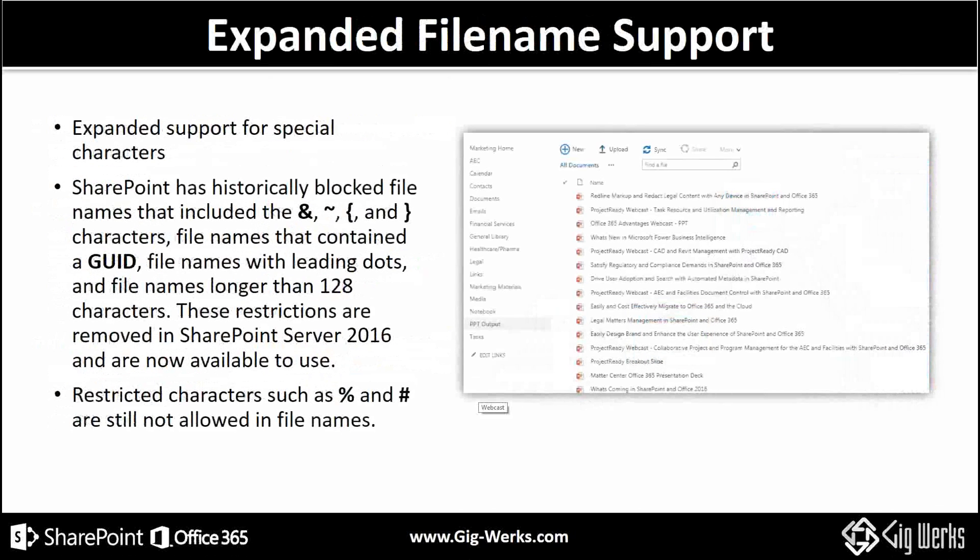Expanded file name support — again around usability on content management. It is just natively intuitive for folks to use an ampersand, and having that break and having to train your users was something less than stellar, especially if you're used to older legacy document management systems like OpenText or Documentum, where they had the benefit of an indexed file system where they could use pretty much any character they wanted. Now SharePoint also supports those characters.